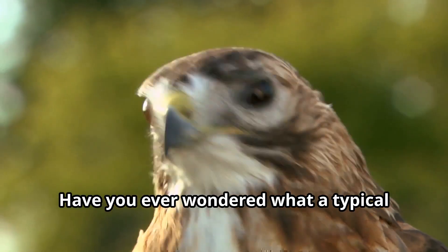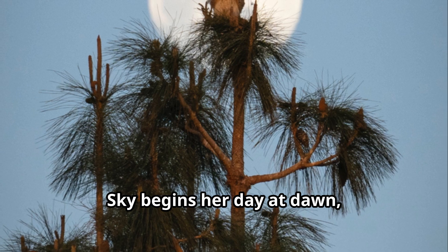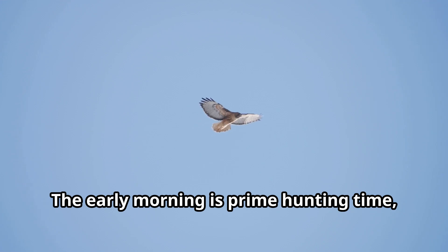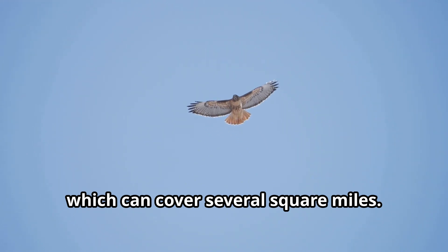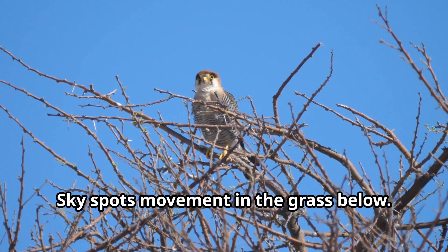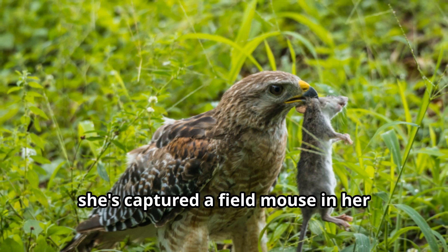Have you ever wondered what a typical day looks like for a hawk? Let's follow along with a red-tailed hawk we'll call Sky. Sky begins her day at dawn, leaving her nighttime roost as the first rays of sunlight appear. The early morning is prime hunting time, so Sky immediately begins soaring over her territory, which can cover several square miles. As the sun rises higher, Sky spots movement in the grass below.